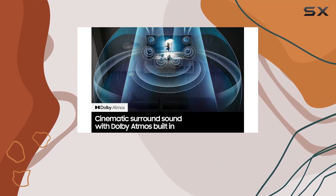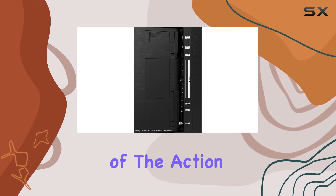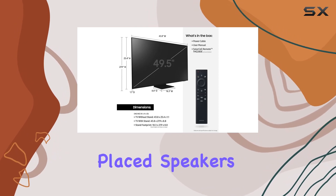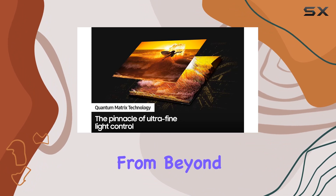Dolby Atmos and Object Tracking Sound Plus provide a realistic 3D sound experience that immerses you in the middle of the action. With strategically placed speakers and Dolby Atmos built-in, you can hear the subtle details like rain from above and explosions from beyond.